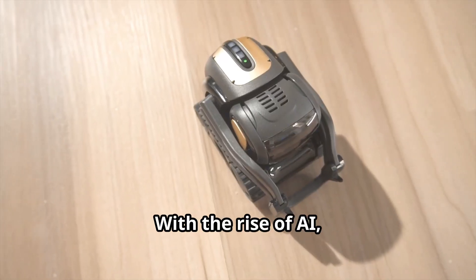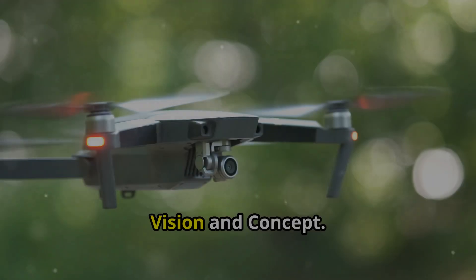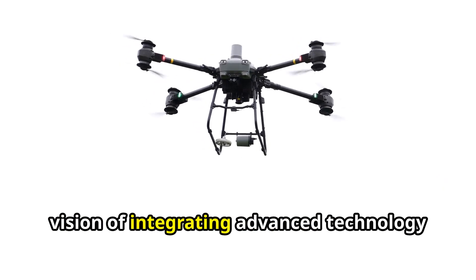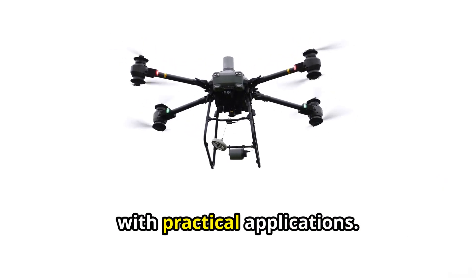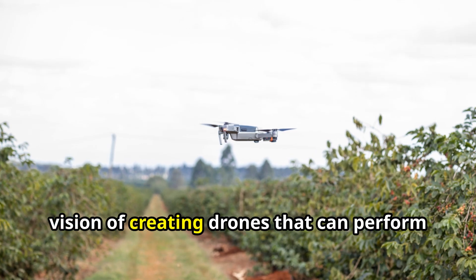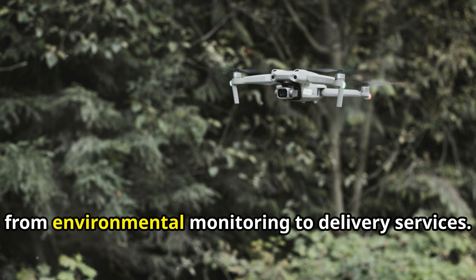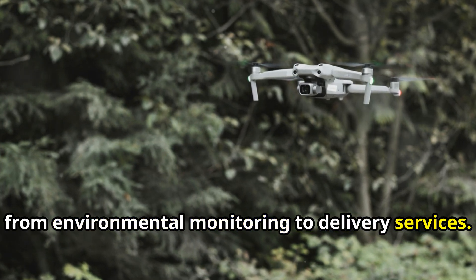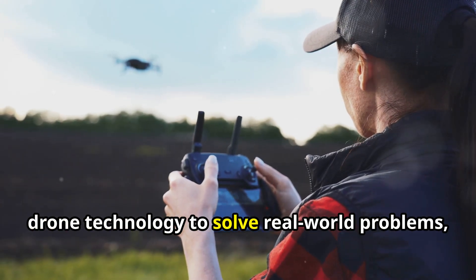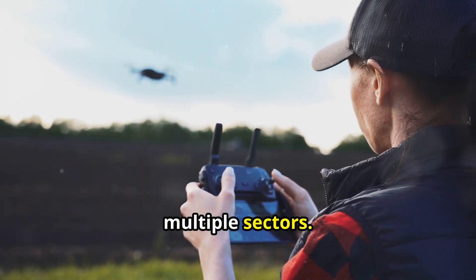With the rise of AI, why not add the future of drones to the mix? The linchpin drone project is built on a vision of integrating advanced technology with practical applications. Terence Howard has publicly shared his vision of creating drones that can perform a variety of tasks, from environmental monitoring to delivery services. The concept involves using cutting-edge drone technology to solve real-world problems, enhancing efficiency and capabilities in multiple sectors.